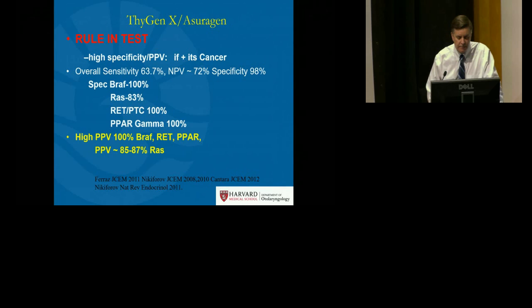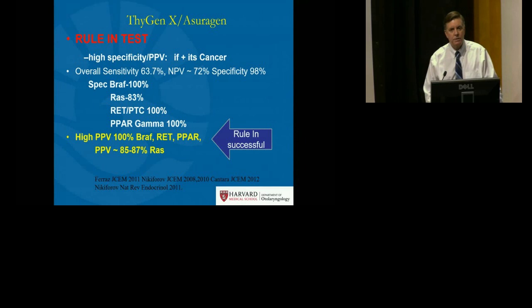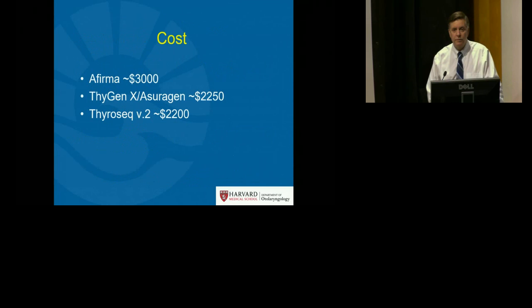ThygenX really represents a rule-in test with a high positive predictive value, in opposition to Afirma testing. The specificities are very high for BRAF, RET/PTC, and PPAR gamma, and high but not quite as high when RET is positive. When this test is positive, the risk of malignancy is increased, and a total thyroidectomy with or without central neck dissection can be offered for a more definitive diagnosis of thyroid malignancy.